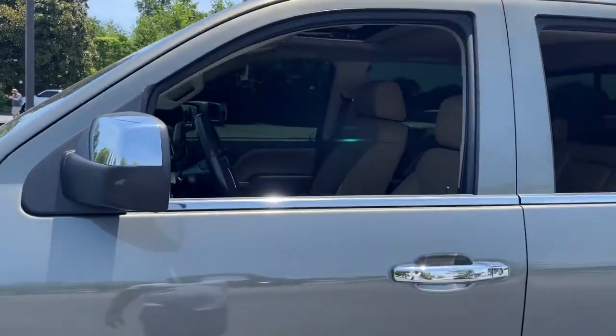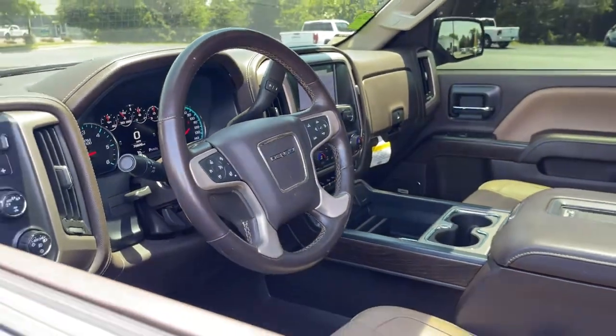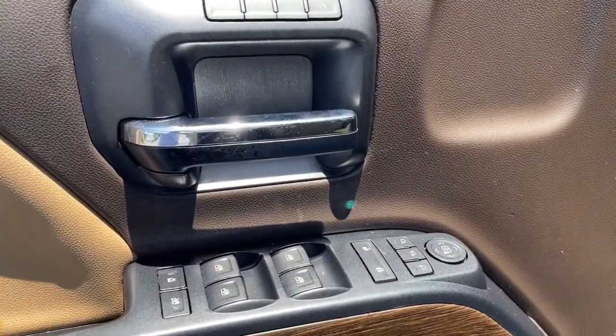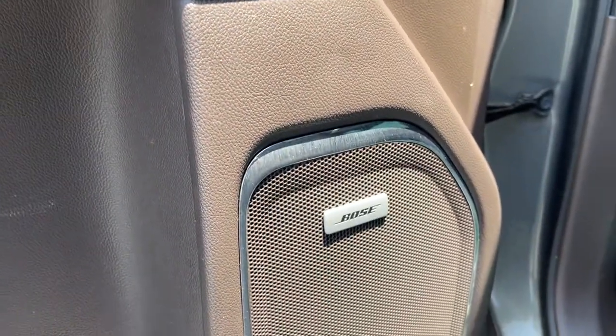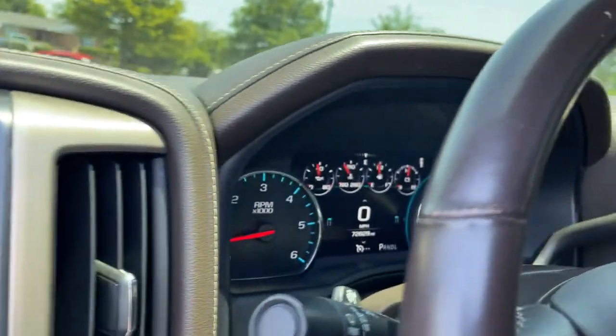These are just some of the great options this vehicle comes with: navigation system, steering wheel audio controls, electronic stability control, seat memory, trip computer, power windows, bucket seats, four-wheel disc brakes, power steering.